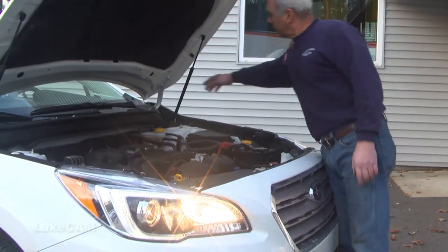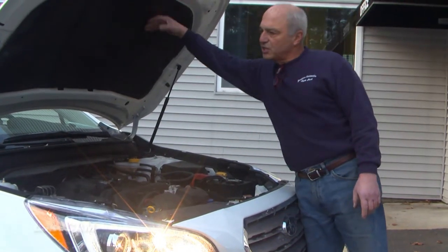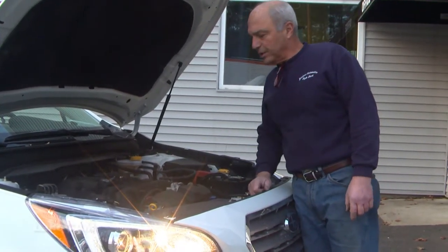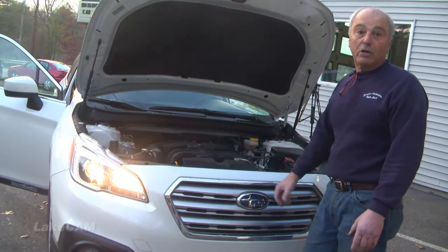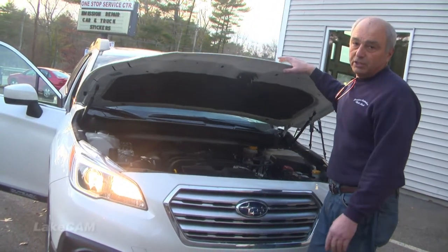Opening the hood, they have hood prop struts instead of a hood prop rod, so the hood stays up by itself. There's a little bit of sound insulation here and liquid-filled engine mounts — they really quiet this engine down completely. The grille is what they call an active grille, which actually opens and closes a little bit for added fuel economy on the highway. They kind of thought of everything when they put this thing together, and gas mileage is way up over the preceding years.